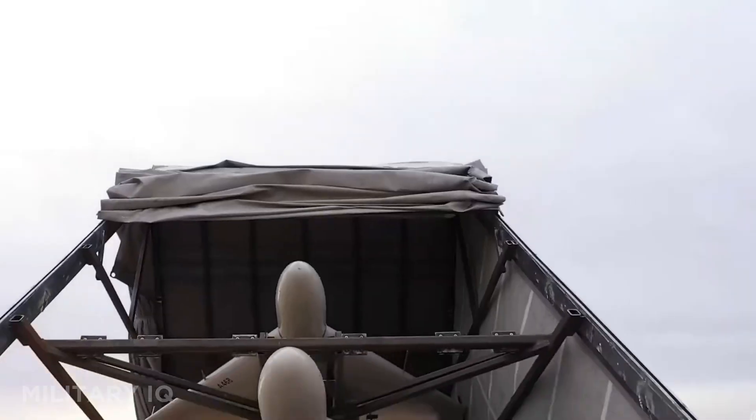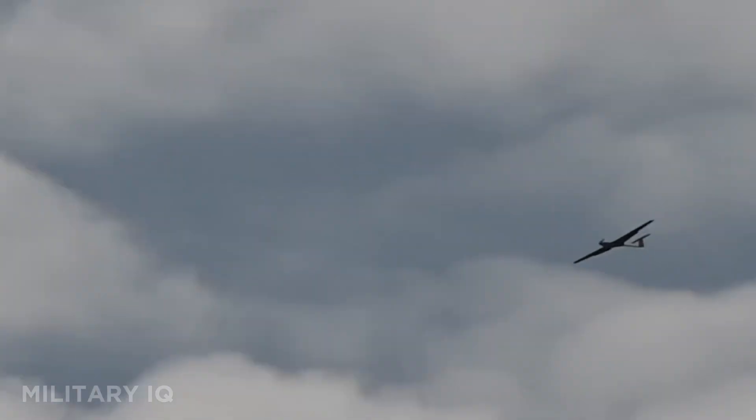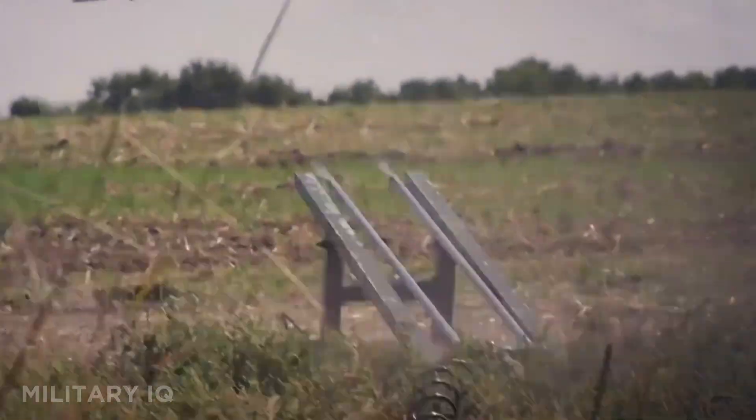The Bayraktar TB2 turned heads, but it was just the beginning. From Ukraine's stealthy strike drones to Russia's deadly Geran-2, these 12 machines are changing the war.